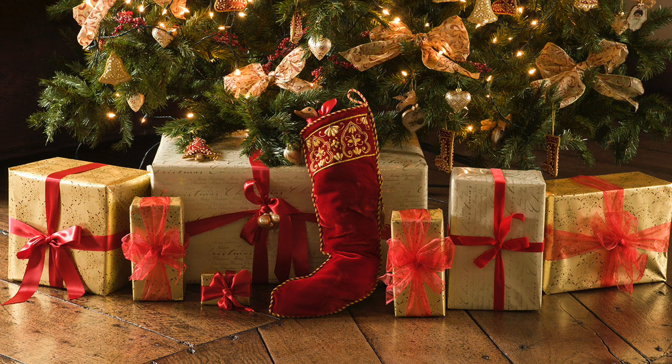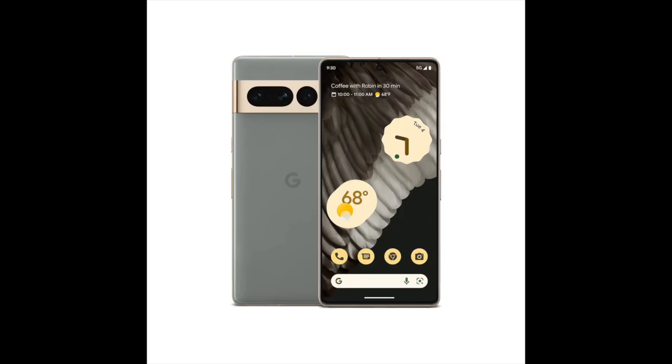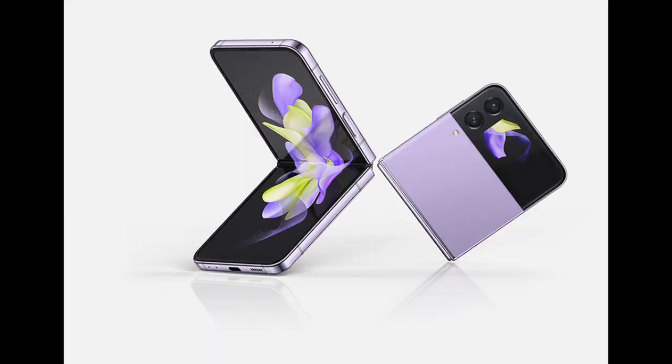Here are your top holiday tech gifts for 2022. The Apple iPhone 14 has a better dual camera system. The Google Pixel 7 has a faster chip, faster biometric unlocking, and better cameras with improved photo processing.